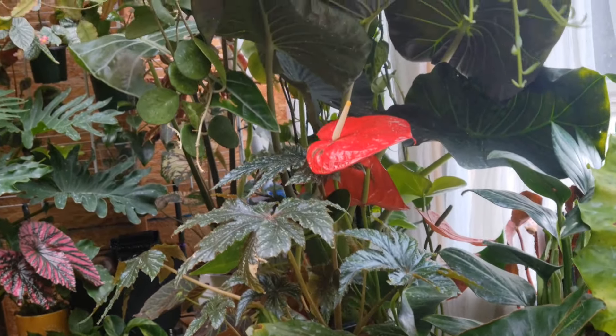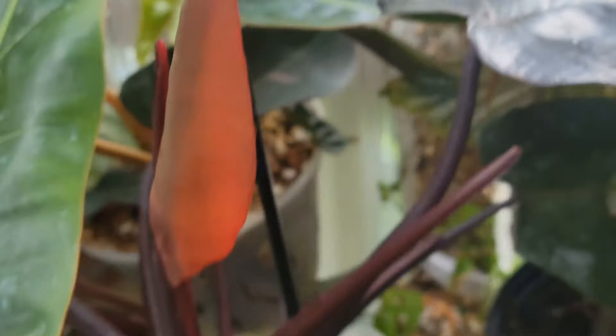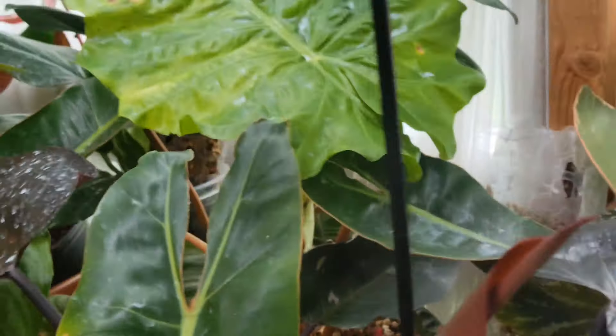This one right here I didn't show you in my home — this is the billetier that I found in Home Depot. She is already putting out a new leaf, and she's laying back right there, bending in that direction. This is my pink princess. She's not staked on a pole, just on this stick to keep her stable, but her leaves have sized up tremendously.